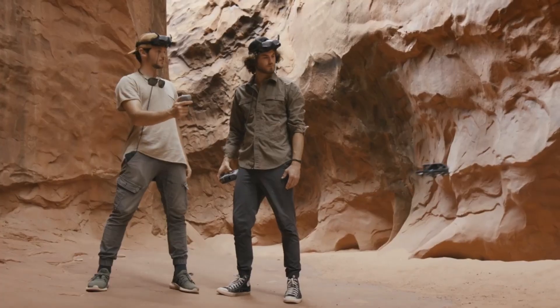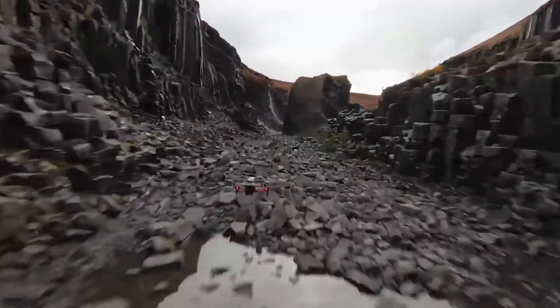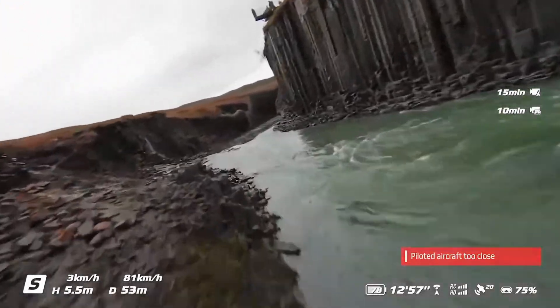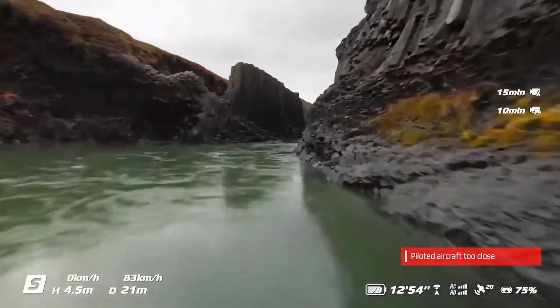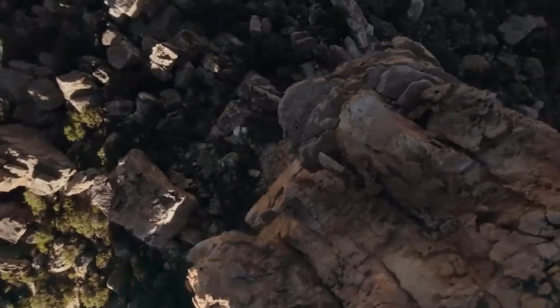With an extended battery life, pilots can enjoy longer flights compared to its predecessor. New intelligent flight modes make it easier for beginners to get started while providing customizable settings for advanced pilots, ensuring both stability and agility during flights.